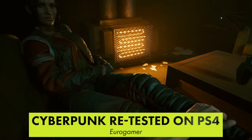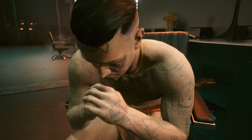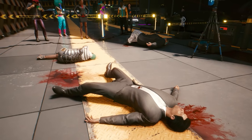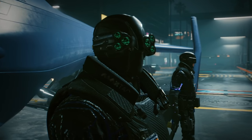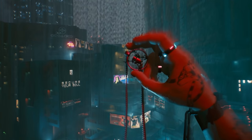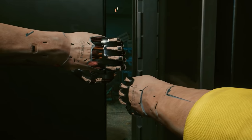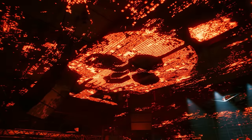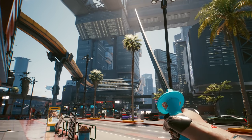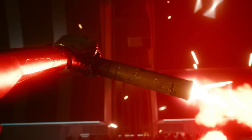Digital Foundry have published a detailed analysis of Cyberpunk 2077 running on current and last-gen PlayStation consoles. Sony relisted the game for sale this week on the PlayStation Network with a warning that discourages last-gen console owners from buying it. Digital Foundry's testing shows the base PS4 version is still struggling to hit 30 FPS, but significant crashes have been resolved. On the PS4 Pro, performance is noticeably better, and on the PlayStation 5 the game runs at a nearly locked 60 FPS outside of combat and heavier scenes — and that's without a specific next-gen upgrade.